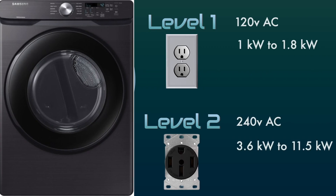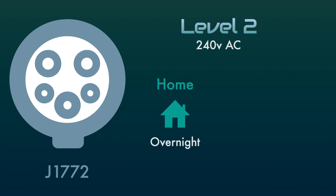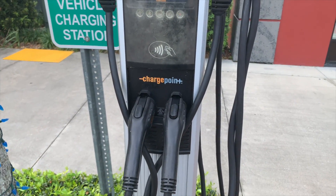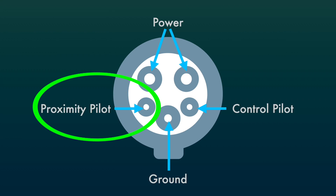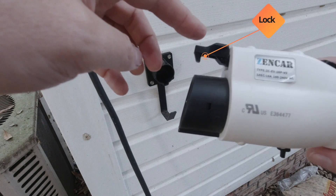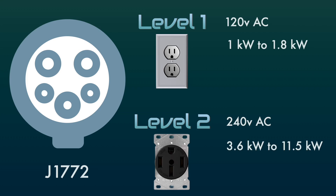Level 2 charging runs at 240 volts, similar to any 240-volt appliance — a hot water heater, a dryer, or an oven. You can purchase a level 2 charger for your home and charge overnight. You can also find level 2 J1772 chargers in public and charge while you're at work or out running errands. On the J1772 connector, the two large pins carry the AC power, there's also a ground, and there are two low-powered smaller pins. The proximity pilot will not let any power pass through until the plug is plugged in and locked, and the control pilot talks to the vehicle and controls the charging rate.